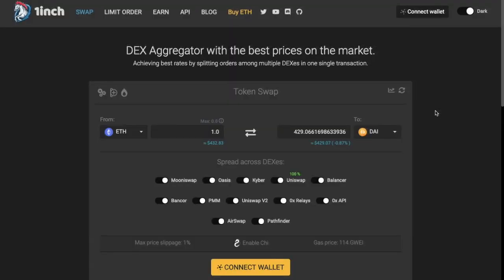1-inch is a DEX aggregator with the best prices on the market and a single point of entry for DeFi. They're able to offer cheap trades and low slippages across nearly every kind of ERC-20 token. They do this by splitting orders amongst multiple DEXs in a single transaction, while burning gas tokens to reduce gas costs by half. So instead of searching around various exchanges for the best rates, 1-inch collates all of this data for you, making sure that you're getting the best price.